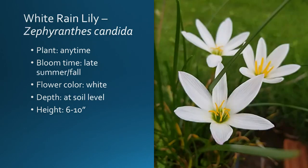There's also a white rain lily — Zephyranthes candida. Pretty much the same: you can plant these anytime; bloom is late summer through fall, depending on when that moisture is there. This is a white flowering version. Plant at soil level; height is about 6 to 10 inches. There's also a yellow flowering version. The rain lilies — there's a lot of options out there. They're one of those that will just pop up and surprise you, and when you least expect it. But when you get that rain is when you're going to get that show.